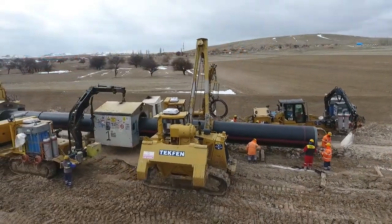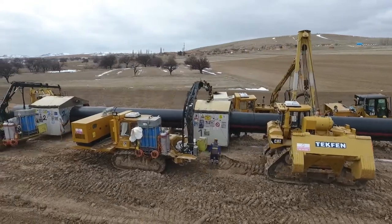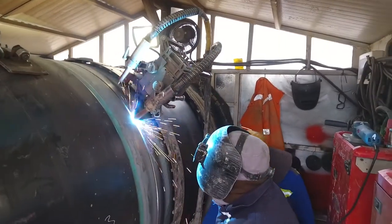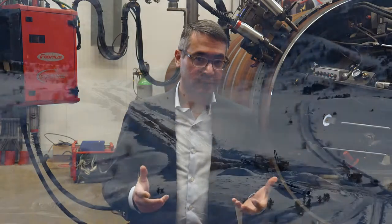Prior to the start of the project, we received some pipe from Isorel Metal — 56-inch pipe — with a request to weld it using our standard welding procedure. We didn't know the pipe composition or any other properties of the steel, but the results came out good. The mechanical properties of the weld exceeded the project specification, and our understanding was that it was a trial project to see whether the pipe material could be used for TANAP.